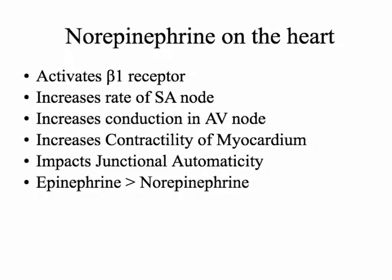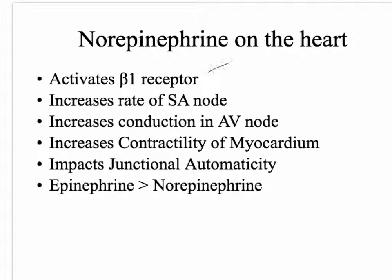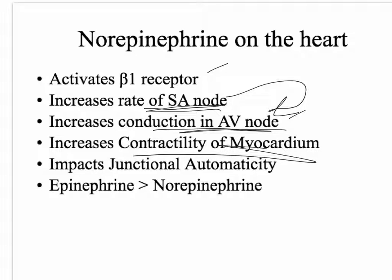Specifically in the heart, we're activating beta-1 adrenergic receptors. This is going to increase the rate of the SA node firing, so heart rate goes up. It's also going to increase conduction through the AV node, which is required for the SA node to increase the heart rate in the ventricles. Next, it's going to act on the myocytes themselves to increase their contractility — make them pump not only faster but harder. And then it's going to impact junctional automaticity. Dubin gets into it around page 113.